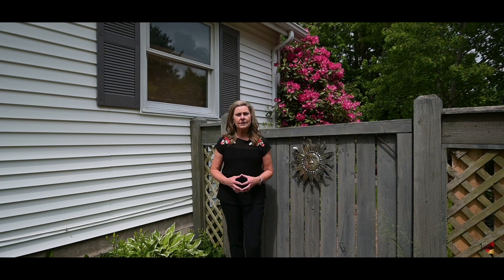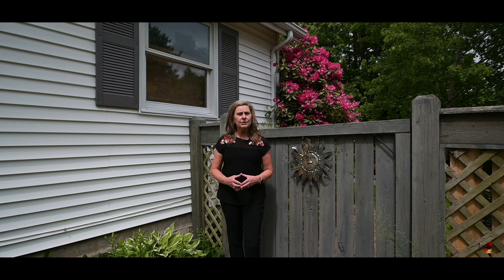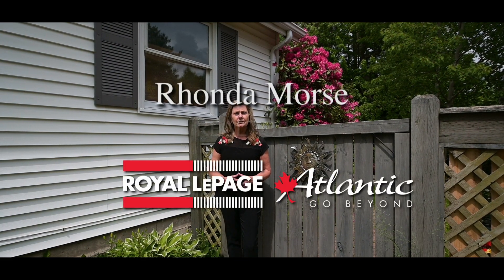So come take a tour of this impressive property and you'll see for yourself why it's the perfect place for your family to call home. For more information regarding this property or any others, please go to my website rondamorse.ca or pop by my Facebook page Ronda Morse at Rollapede Atlantic.